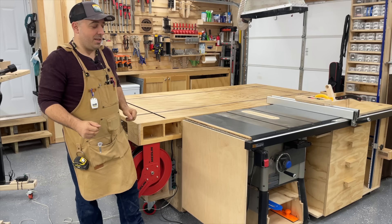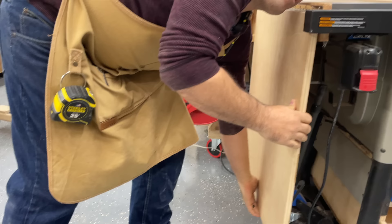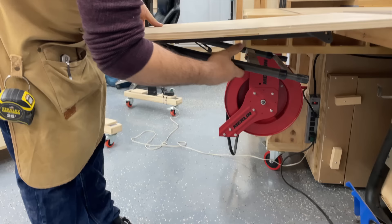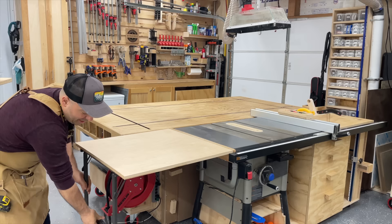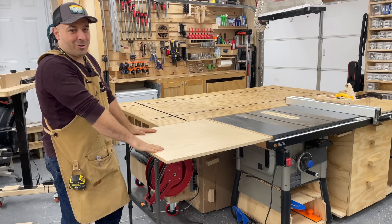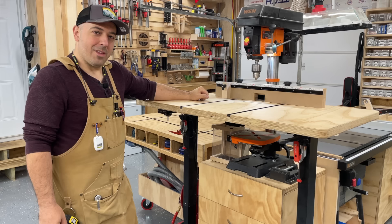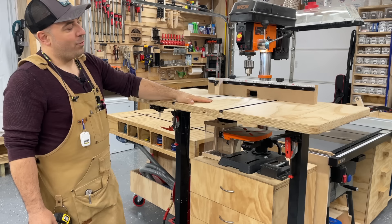One awesome feature you can add to any table saw is a folding wing on the side. We're going to have a link below showing our video on how we made this wing. We did it in an ingenious way — not only does this wing just pop up pretty easily, but it has a folding leg feature taken directly off of a $35 folding table. Utilizing that mechanism underneath the board gives you a folding table that's perfectly level with your table saw surface.